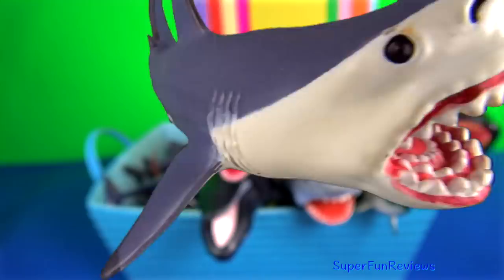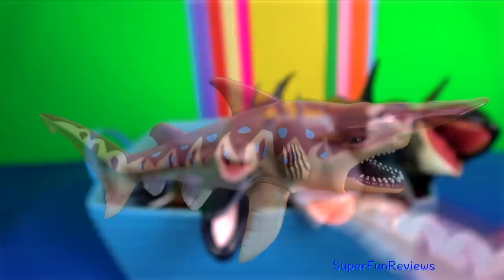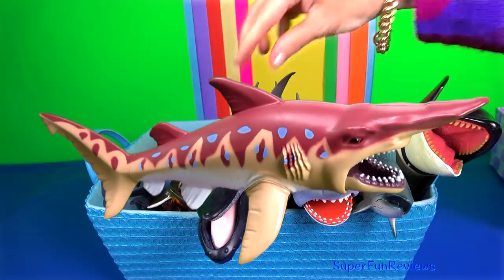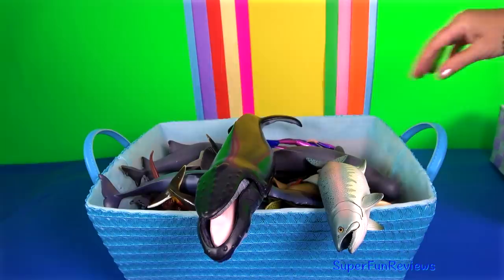The goblin shark is a rare species of deep-sea shark. The goblin shark has a distinctive long and flat snout resembling a sword blade. The proportional length of the snout decreases with age. The eyes are small, lacking protective membranes. Behind the eyes are spiracles. The large mouth is parabolic in shape.